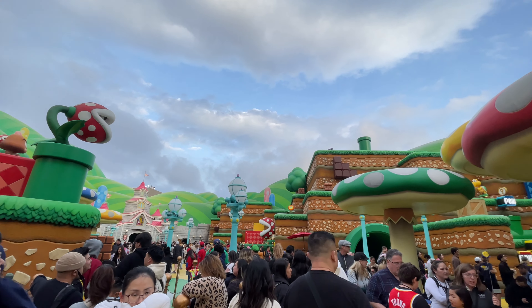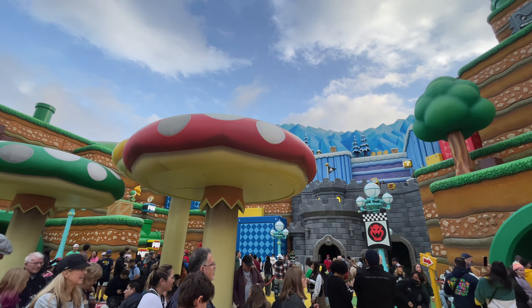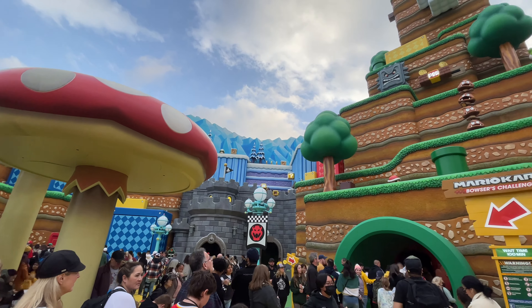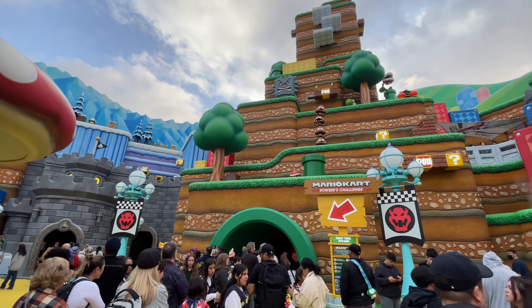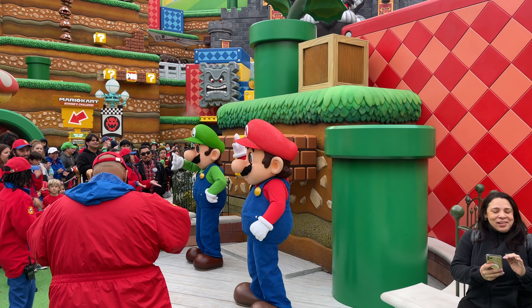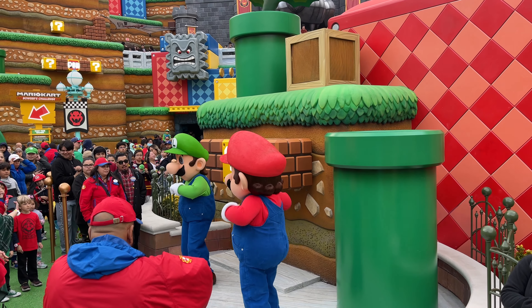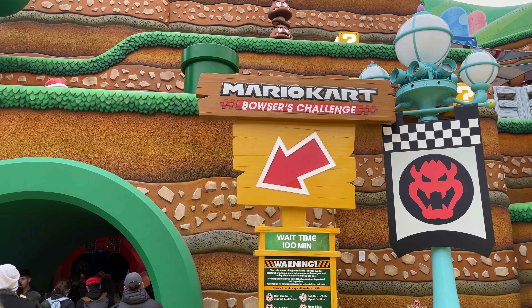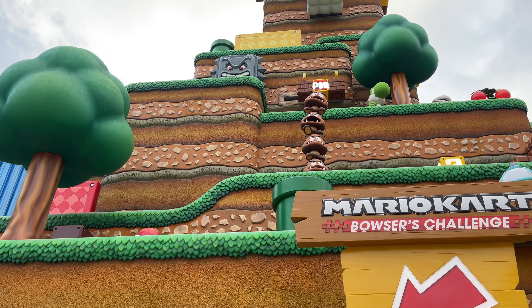The attention to detail — 10 out of 10. Mario Kart Bowser's Challenge. Luigi, good to see ya. I'm still just in shock that Mario and Luigi actually talked. That was so cool. There it is — Mario Kart Bowser's Challenge. The wait time is 100 minutes. I think that's kind of worth it.